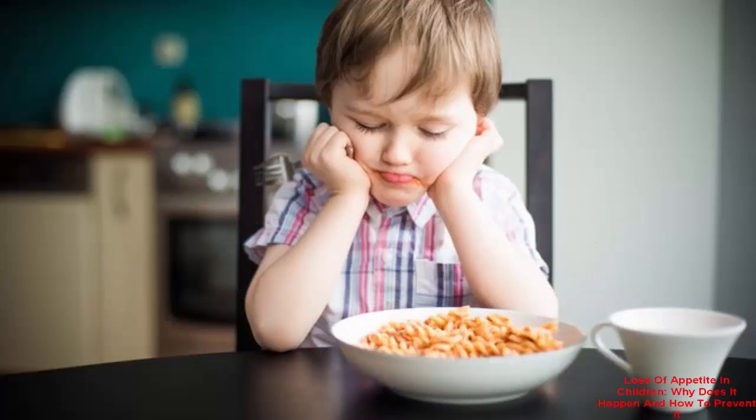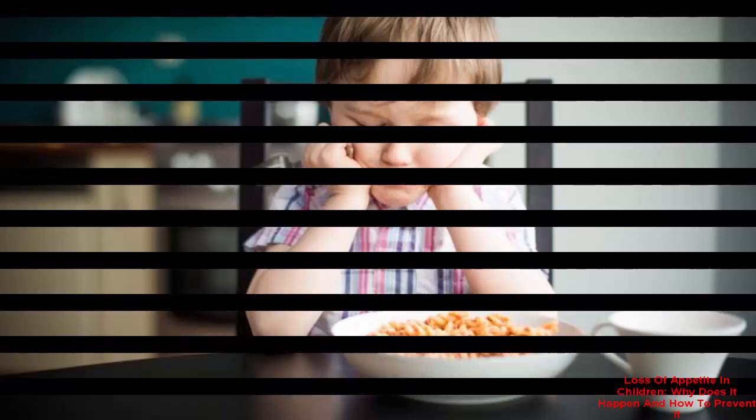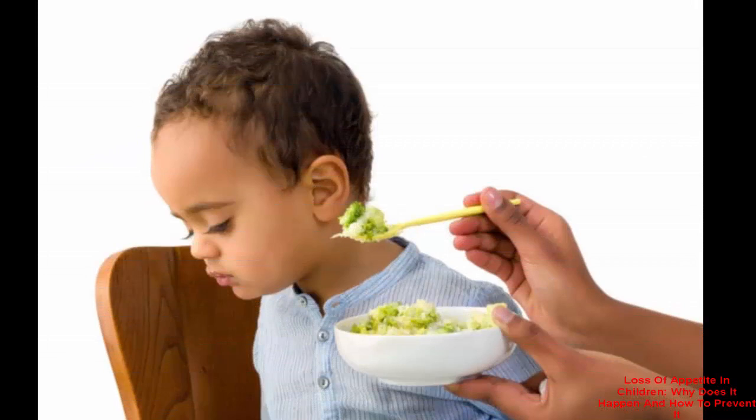Loss of appetite in children: why does it happen and how to prevent it? As a parent or caretaker, you may notice a decrease in your child's appetite. This may not be cause for alarm, as many children experience changes in appetite. Some children eat more during the winter months and less when the weather is warm, as they would rather be playing outdoors.